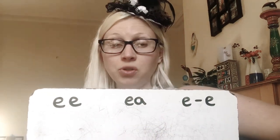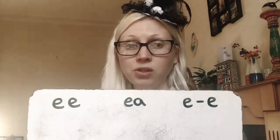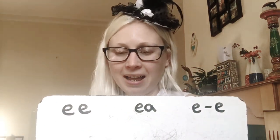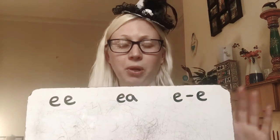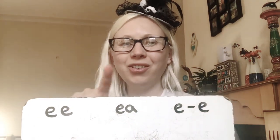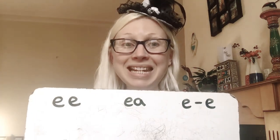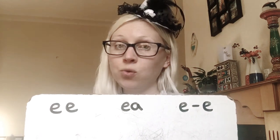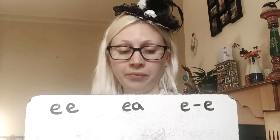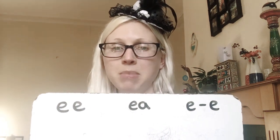I remember when I used to do different takes when I'd mess up my words — I just keep going now, just keep babbling on. First word — which E is the spelling for? Meat. As in meat, the food that you eat. Like a chicken or steak. You might have a meat pie. Write it in and we'll see.